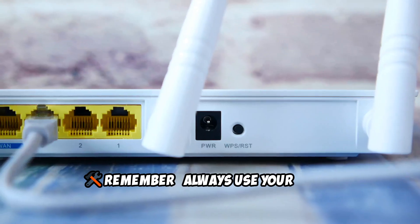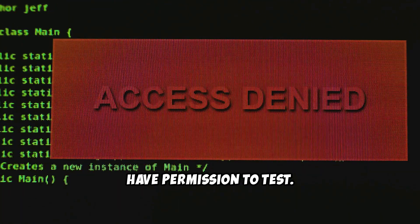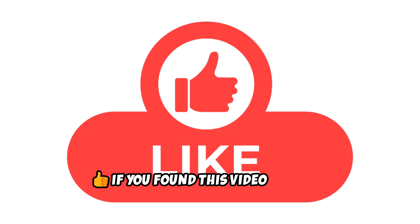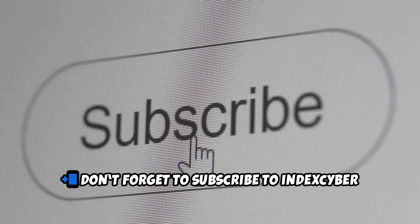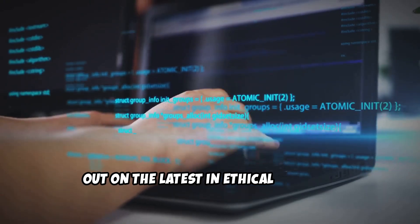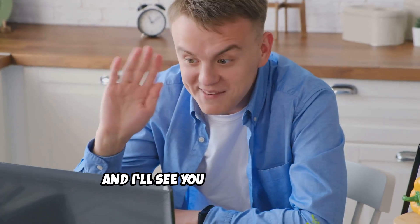Remember, always use your tools ethically, and only on networks you own or have permission to test. Let me know in the comments which adapter you use or plan to buy. If you found this video helpful, give it a like. Don't forget to subscribe to IndexCyber and hit that bell icon so you never miss out on the latest in ethical hacking, cyber tools, and tutorials. Thanks for watching, and I'll see you in the next one.